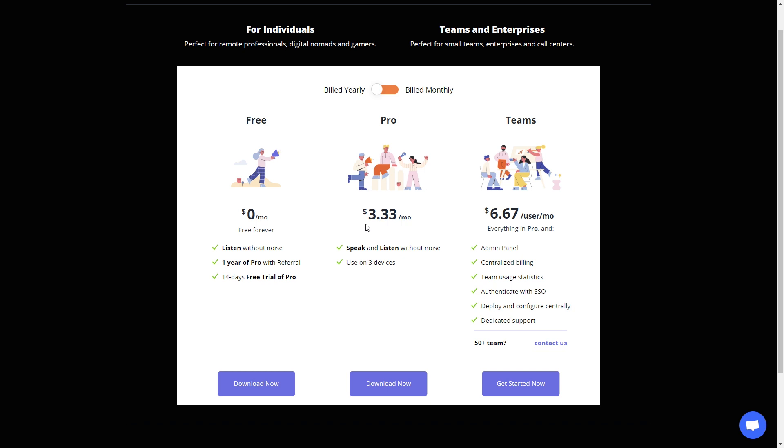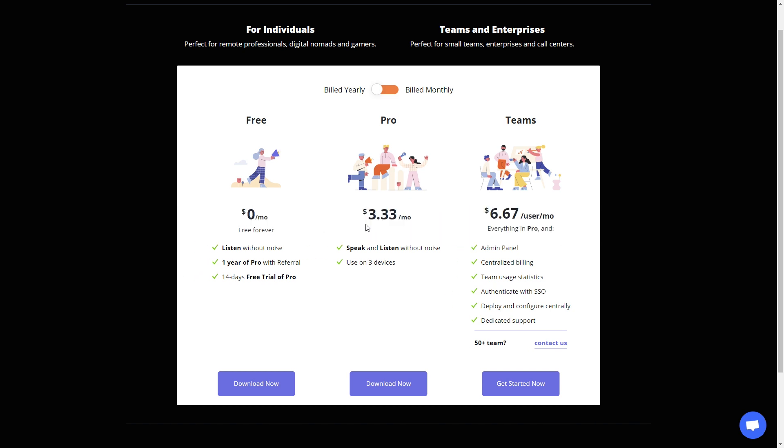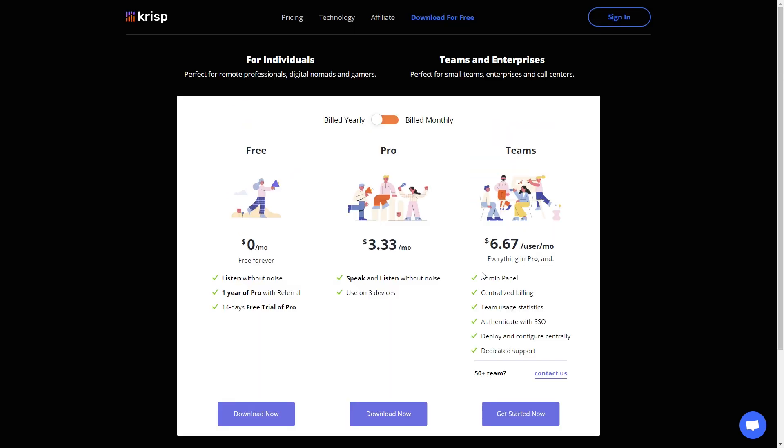This works on Mac OS and it's coming out very soon on Android and iPhone. Once that happens, that's next-level stuff and I'm really looking forward to it. If you're a business, you can invest in the team component, which includes dedicated support, the ability to deploy it in your internal systems, an admin panel, and team usage analytics. And of course, security applies to both the pro and the free version, which is pretty vital.